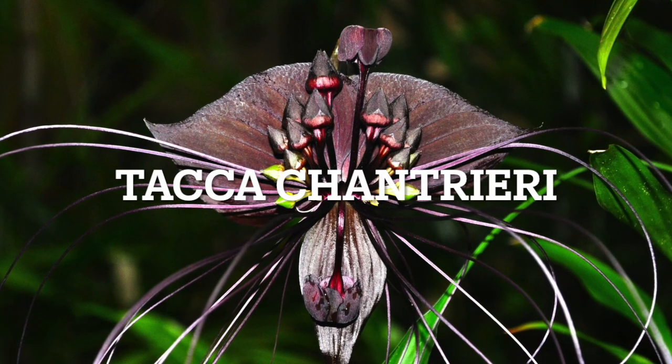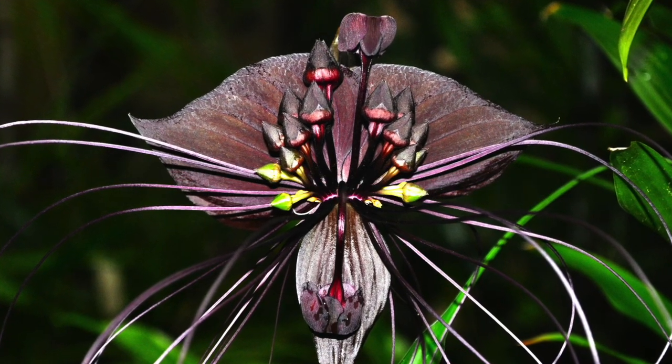Batflower is an unusual plant in the yam family with dark flowers that have long whiskers.